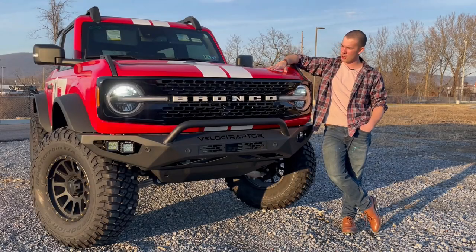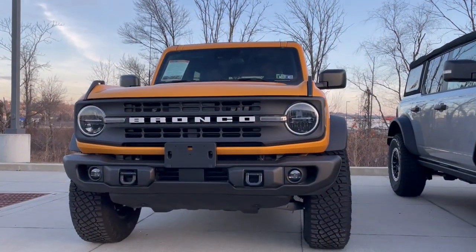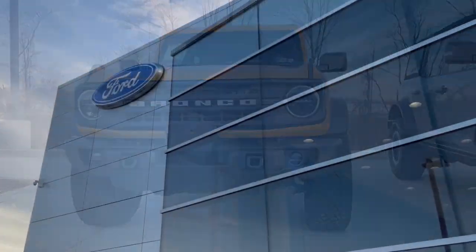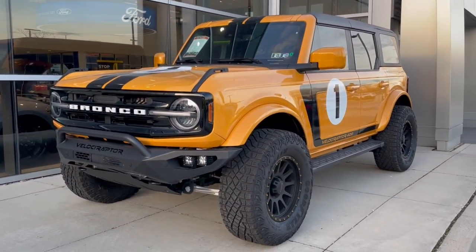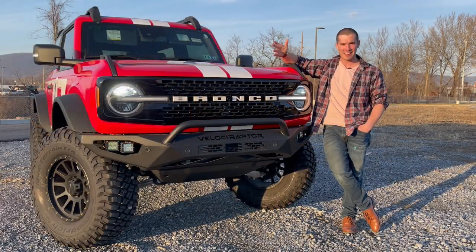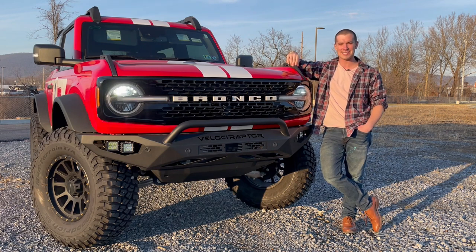This particular Bronco started life as a regular Big Bend trim. It was delivered to Manderbach, and then the dealership sends the vehicle out to Hennessy where it gets upgraded, and then Hennessy sends it back to the dealer, and now it's on sale.